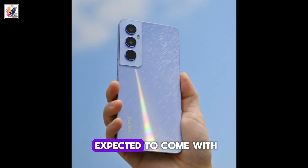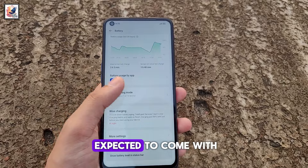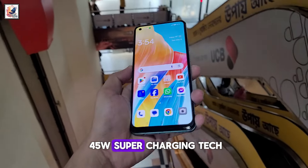The Realme C65 is expected to come with a 50-megapixel primary camera and an 8-megapixel selfie camera, along with a 5,000 mAh battery with 45W supercharging technology.